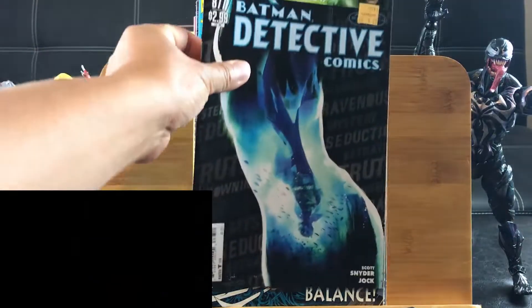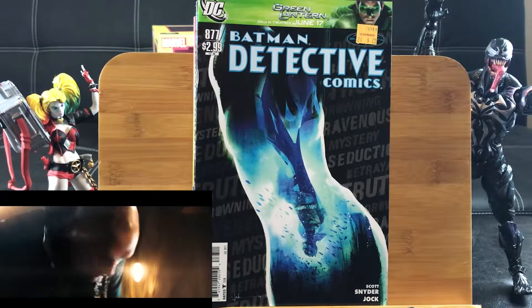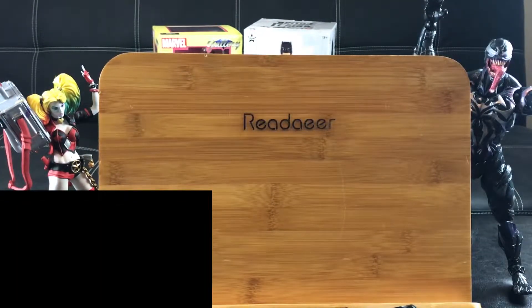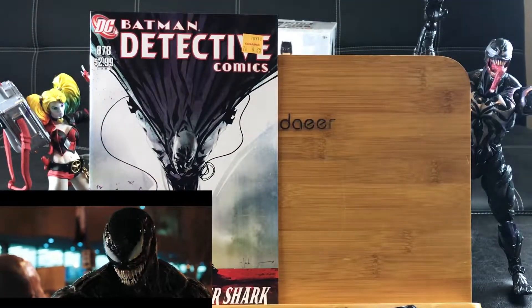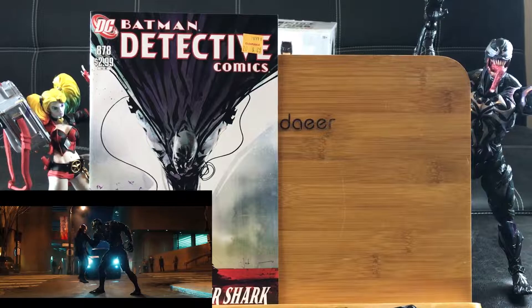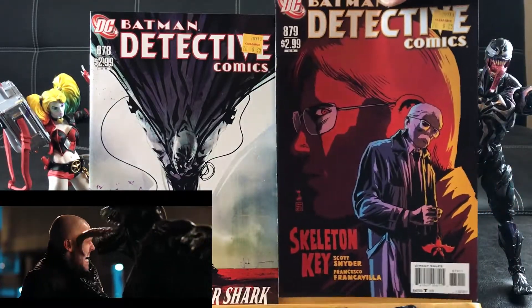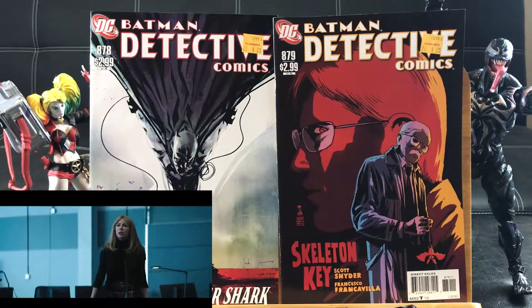Detective Comics number 877 — Scott Snyder and Jock combination. Can't go wrong with that. Continuing on, we have some more of these Batman comics. Detective 878, The Villainy of Tiger Shark. And 879 — Scott Snyder and Jock. That looks like a really neat cover.